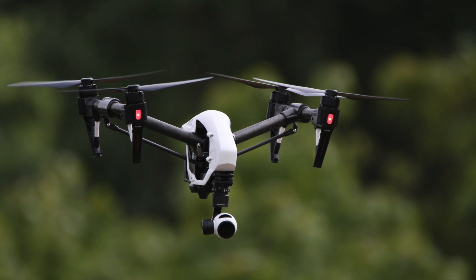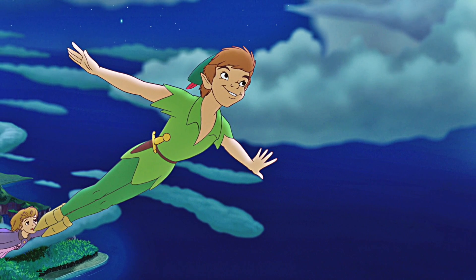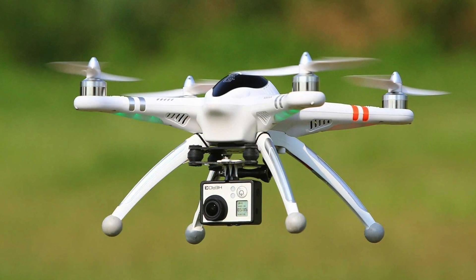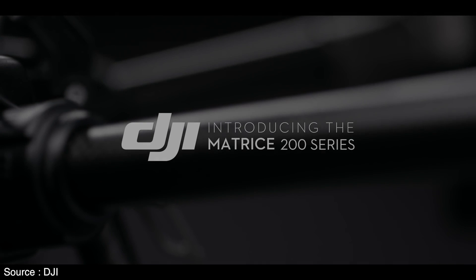Drones are increasingly not a consumer gadget. You have your hobbyist cinematographers and your Peter Pan wannabe flyers, but the drone industrial complex is where the more exciting innovation is happening. Drones are becoming a key tool in everything from firefighting to inspecting, giving people a way to see far-flung things they could never ever reach themselves. Where there are drones, there is DJI.